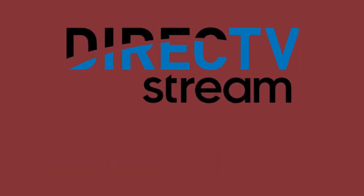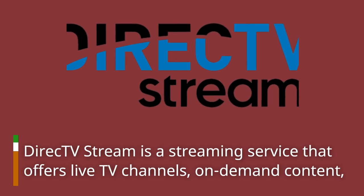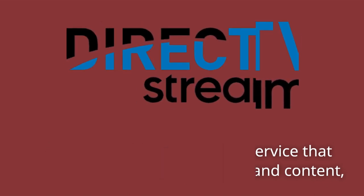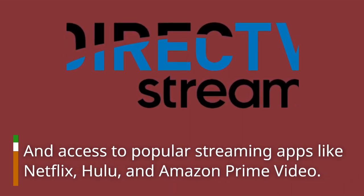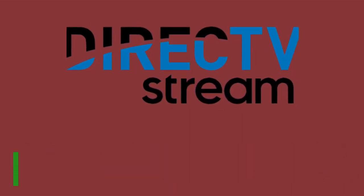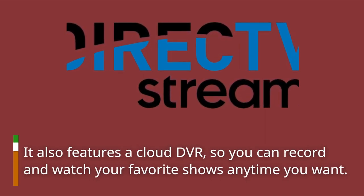Let's start with the basics. Direct TV Stream is a streaming service that offers live TV channels, on-demand content, and access to popular streaming apps like Netflix, Hulu, and Amazon Prime Video. It also features a cloud DVR, so you can record and watch your favorite shows anytime you want.